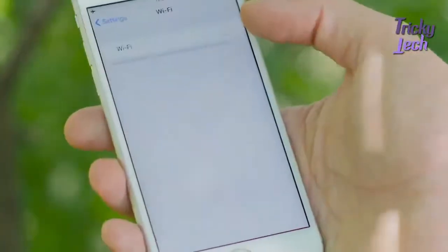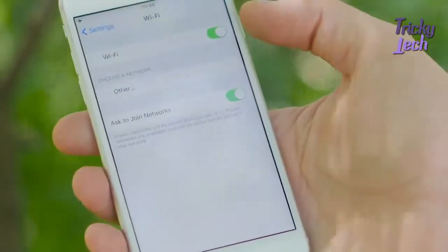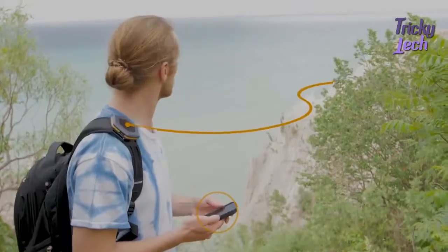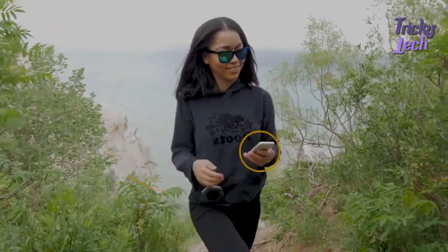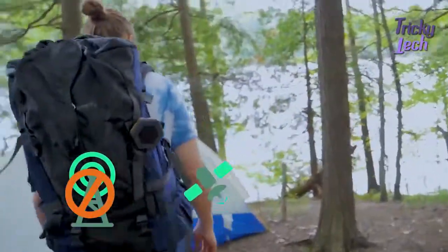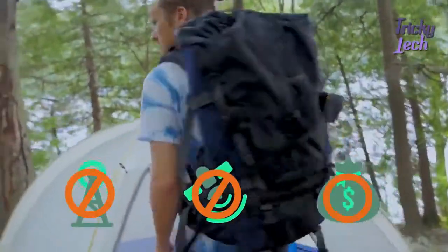How does it work? Simply connect your smartphone to the Wi-Fi access point on the Sonnet, and it will transmit the data sent from your phone to other Sonnet users via long-range radio frequency. No cellular data, no satellite service, and no monthly subscription.